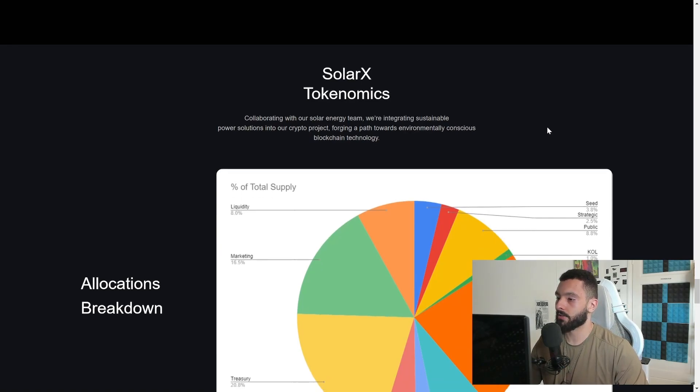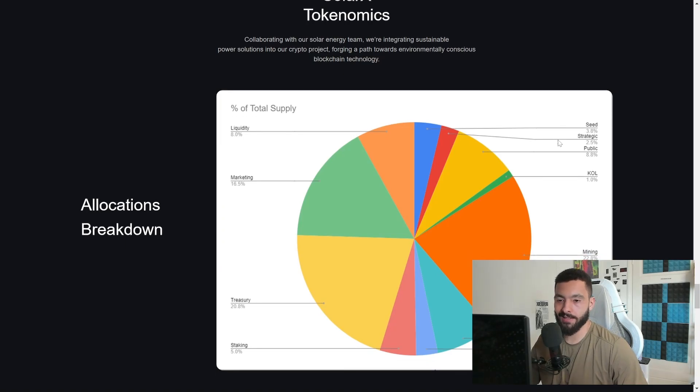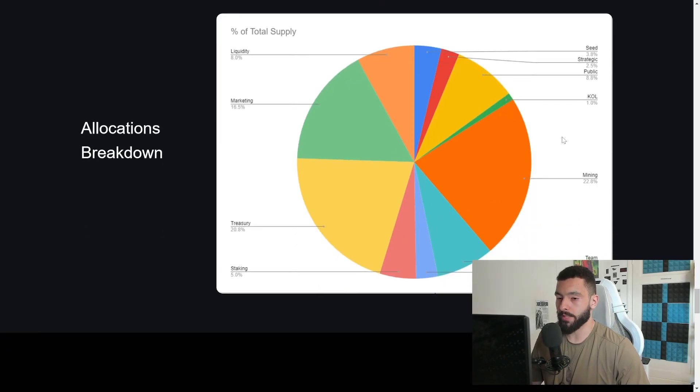For tokenomics: liquidity 8%, seed 3.8%, strategic 2.5%, public 8.8%, core 1%, mining 22.8%, team 8%, advisors 3%, staking 5%, treasury 20.8%, and marketing 16.5%. The marketing allocation is quite high — normally I don't see it that high — but everyone needs marketing nowadays, especially if you want a successful project.